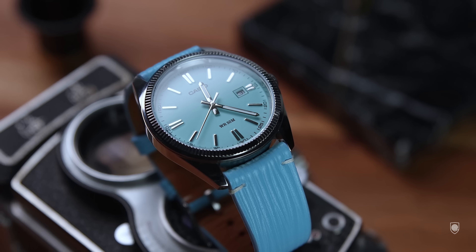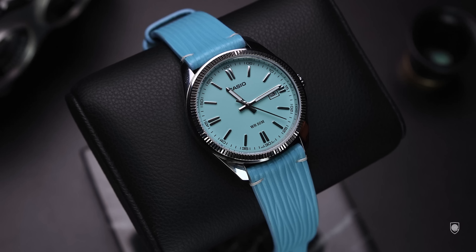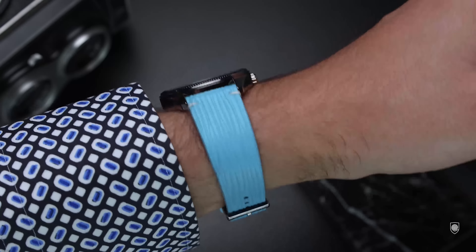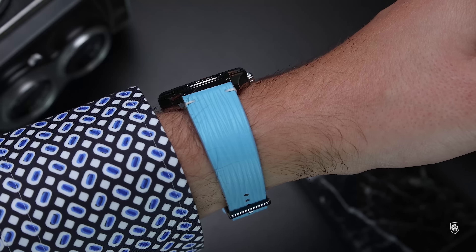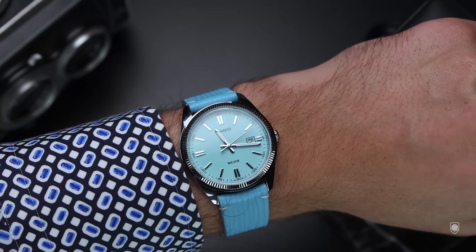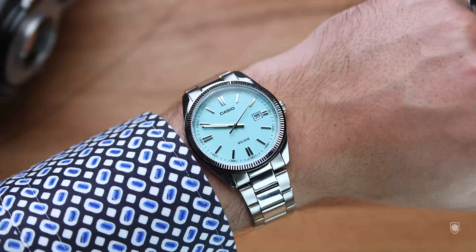The case design also works on leather straps. I was looking for a blue strap to match the color of the dial, and this Gentile handmade strap seemed to match the turquoise tone of the dial the best. Design-wise, I think this combo works very well, elevating the quality level of the watch. If you're interested in Gentile handmade straps, I will leave the link in the description.